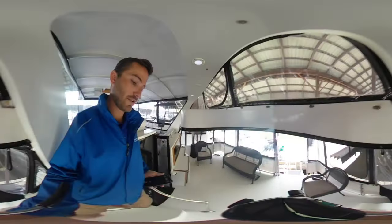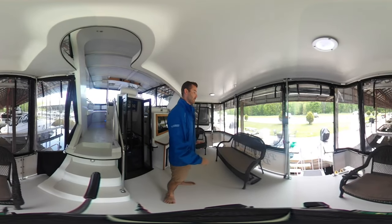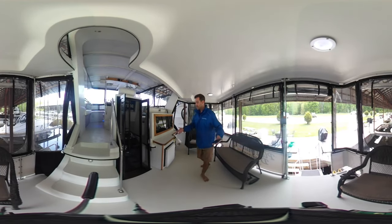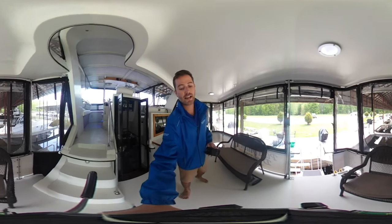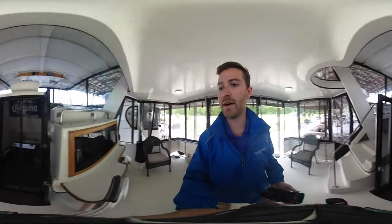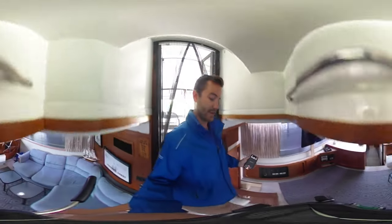This is an aft cabin boat so you have this large aft deck space as well as the ladder down to go to the swim platform. Really big spacious area here. We've got a fridge and an ice maker, but the ice maker is actually being used as a freezer right now, and then a little bit of an area for some wet bar activities.